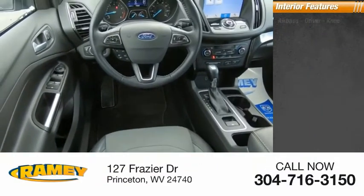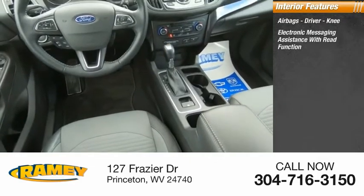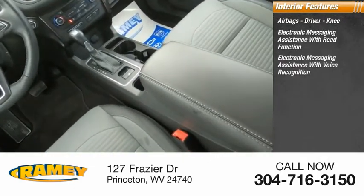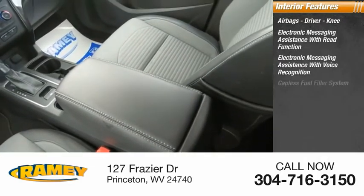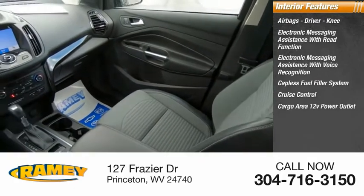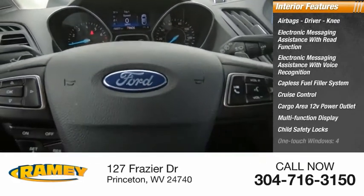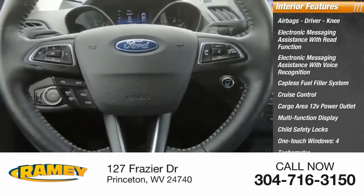Inside you'll find airbags — driver and knee. Electronic messaging assistance with read function, electronic messaging assistance with voice recognition, capless fuel filler system, cruise control, cargo area 12-volt power outlet, multifunction display, child safety locks, one-touch windows — four, and tachometer.